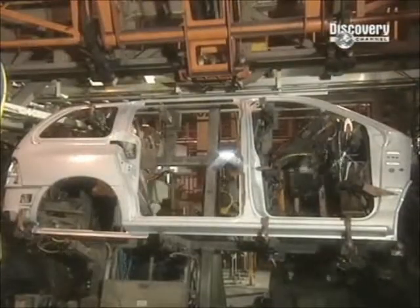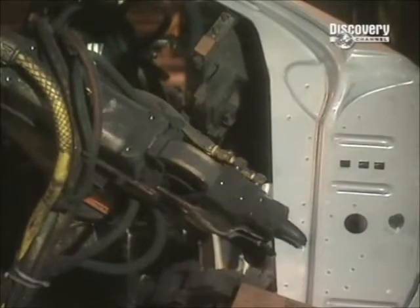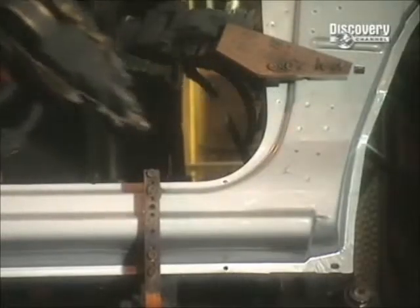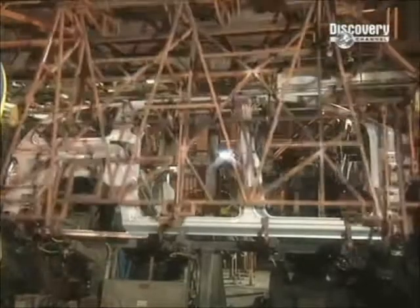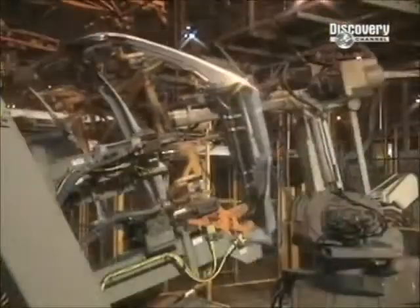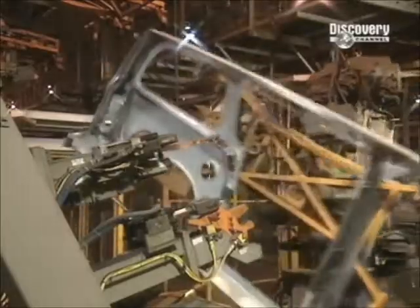Elsewhere, the vehicle's body panel is being worked on. The entire panel is made of one piece of galvanised steel. The robots weld reinforcements onto the panel so that interior components can be attached at a later stage. A transfer device swoops down to hurry the panel along to the next station, where the vehicle's opposite body panel has arrived too.